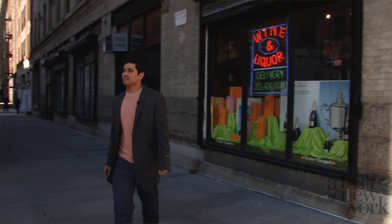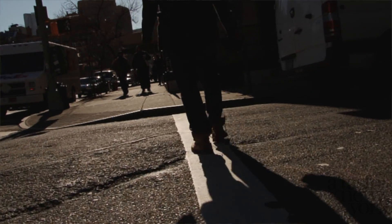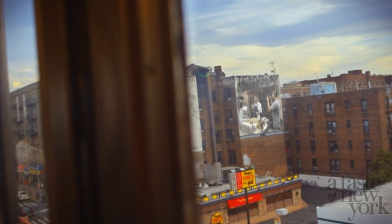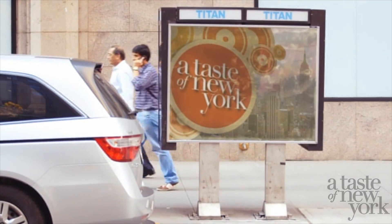Welcome back to A Taste of New York. Come with us to the Duxiana showroom in Tribeca to learn how you can have the ultimate sleep experience. We are here today in Tribeca at Duxiana to check out these amazing handmade Swedish mattresses.